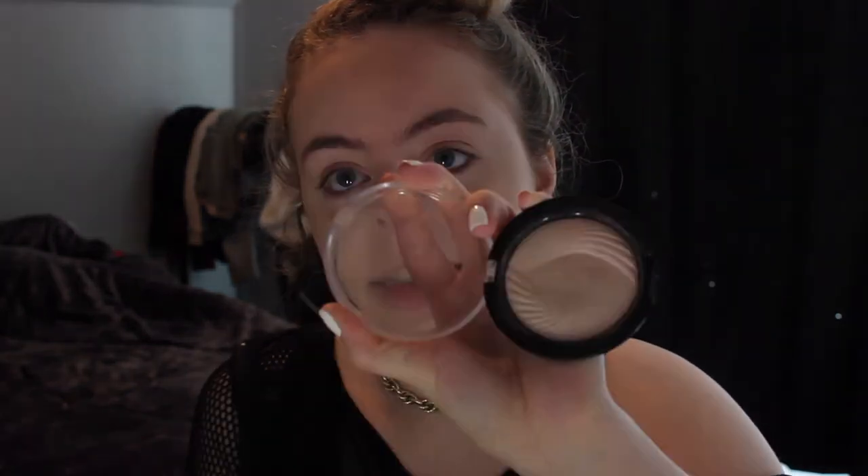I usually use the Becca Highlighter in Moonstone — look at that, it's beautiful — but I'm not feeling it today because it's more of a goldy. I'm using the Revolution Highlighter in Radiant Lights instead. And then I use my liner brush. It's a really, really, really great brush — can you see that?